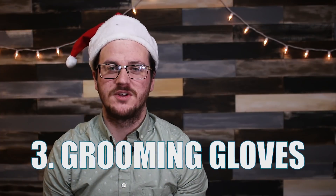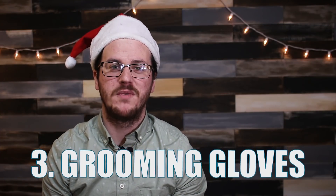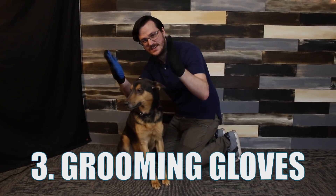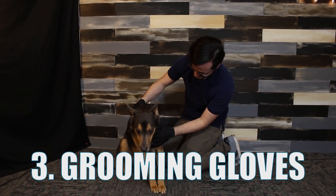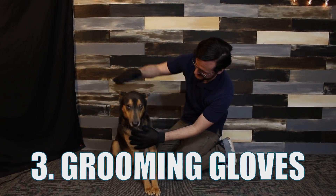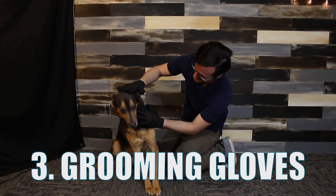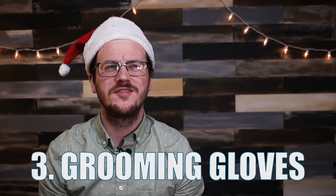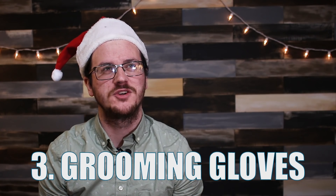Number three: grooming gloves. Very similar to the shower glove, but with a much less inspiring name, the grooming glove makes brushing your dog super easy. The gloves work just like a brush, but are much easier to get into hard to reach and sensitive areas like your dog's face. As you brush, hair sticks to the gloves and makes cleaning up very simple. I wonder if this would keep my girlfriend's hair out of the shower drain.